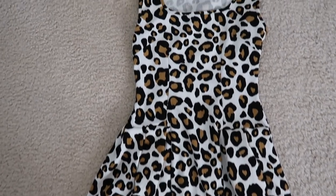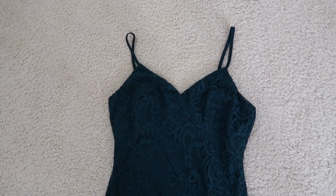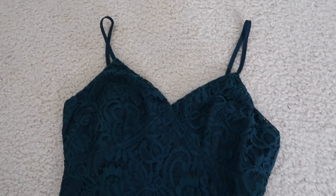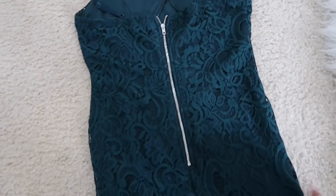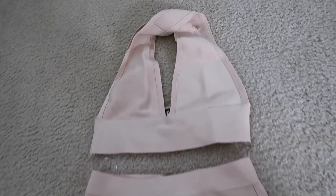I have this green lace dress — you can see the lace there. I love this dress, I did wear it last year. I usually wear dresses only once or twice. It's a size medium, there's a silver detail in the back, and it's a tight fitted dress but it does have some stretch to it.